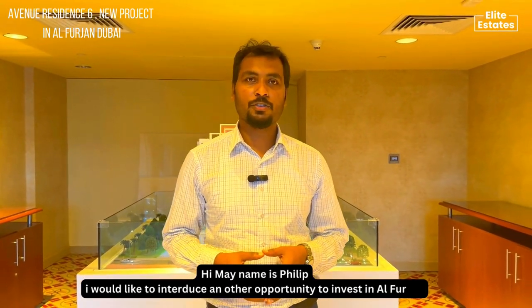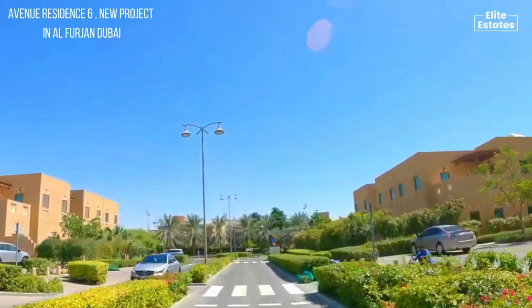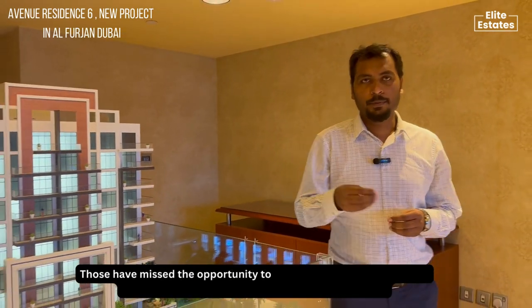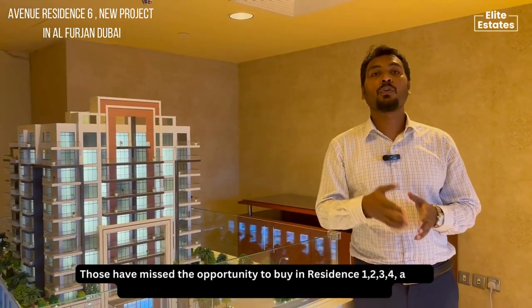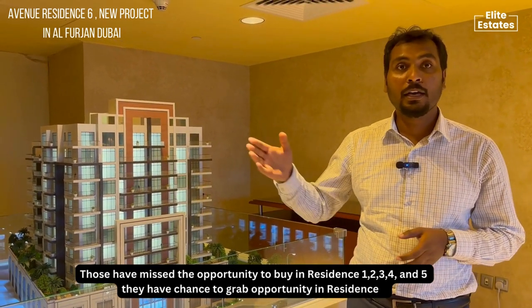Hi, my name is Philip. I would like to introduce you to another opportunity to invest in Al-Furjan. Those who have missed the opportunity to buy property in Residence 1, 2, 3, 4 and 5, they have a chance to grab an opportunity in Residence 6.